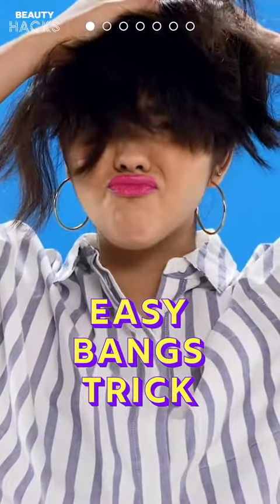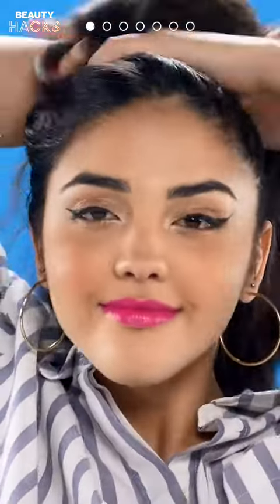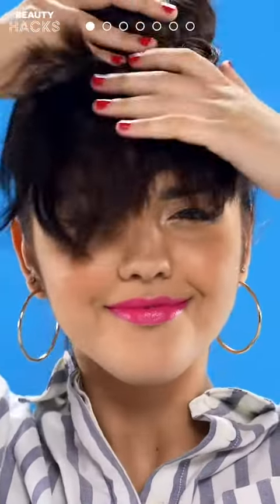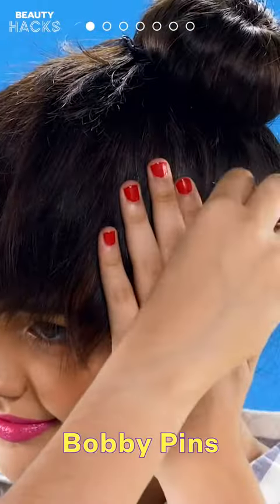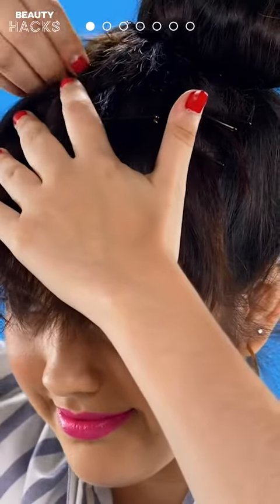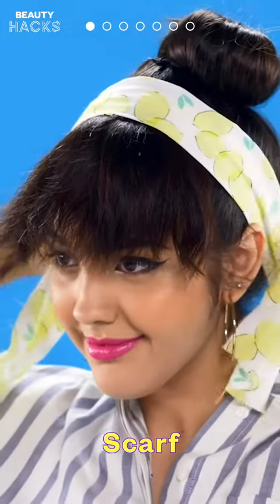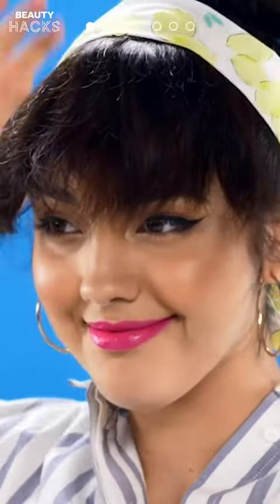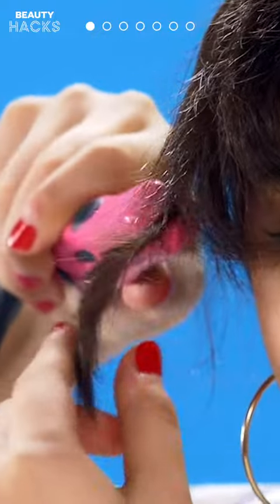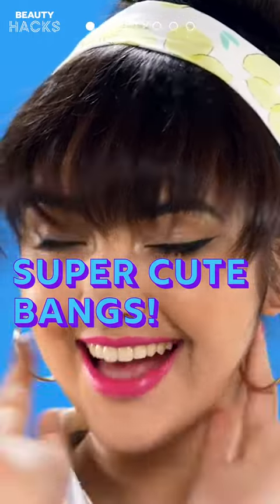Hack 1: Easy bangs trick. Want the easiest bangs ever? Gather your hair and twist it into a bun, leave some of your hair in the front, and use bobby pins to pin it down. Now cover the seam with a scarf, and use a straightener to add some volume. You have super cute bangs — till you get bored anyway!